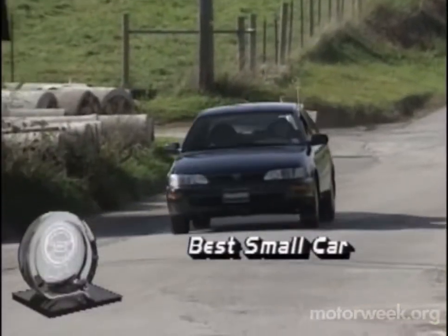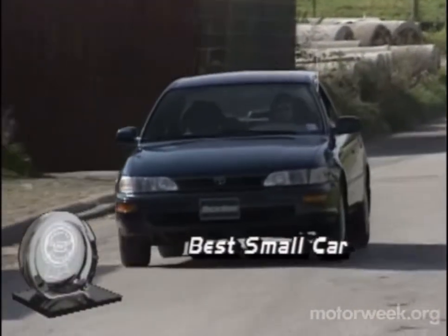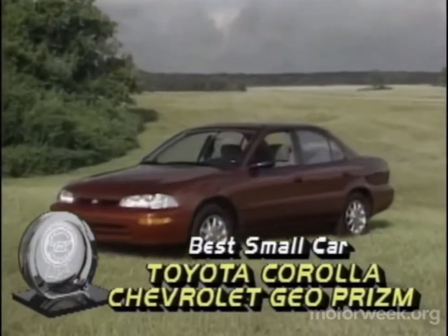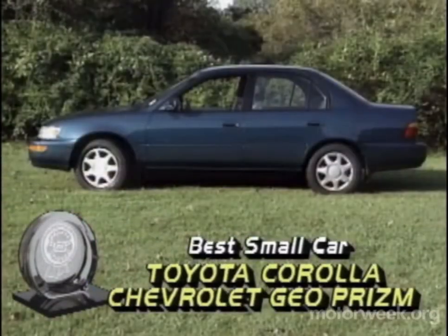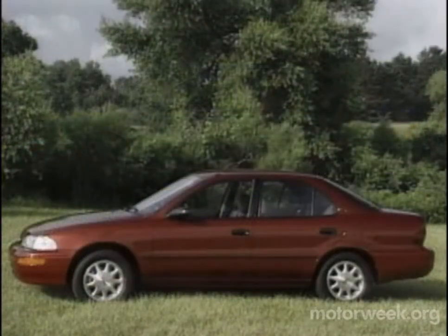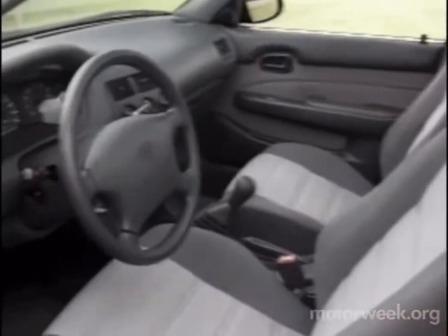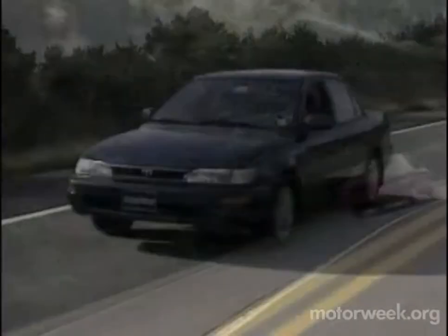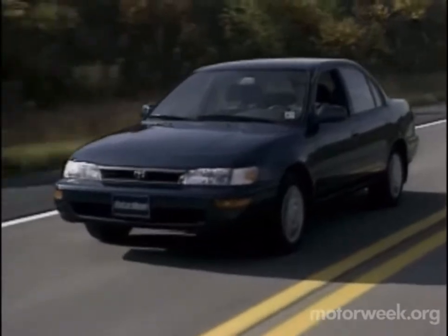Our best small car choice for 1993 is a new design with two familiar names, the Toyota Corolla and Chevrolet's Geo Prism. Built by the Toyota GM Partnership, the Corolla and Prism differ in cosmetics, but share a modern organic shape and true comfort for a family of five. We also applaud the pair's reliable powertrains and optional anti-lock brakes, but it is their almost unearthly quiet ride that really sets them above the field.